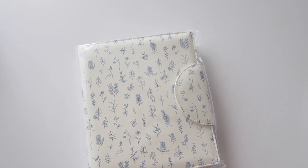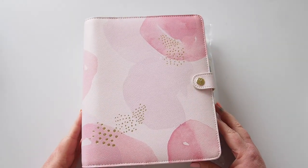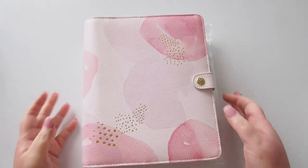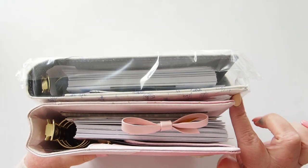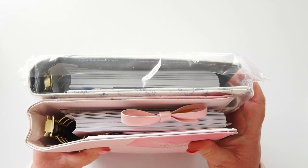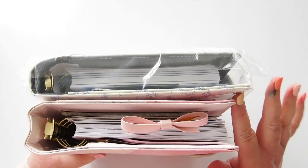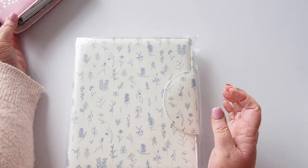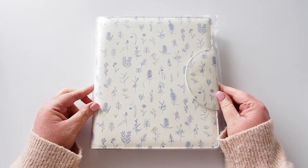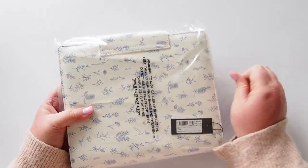I grabbed my pink one to compare — this is my all-time favourite planner — and actually it is bigger. You can see it's a little bit wider, getting closer to A5 white size, pretty much the same height but a teeny bit taller. You can see it's quite a bit wider. I'll put my Thrive pink lavender to the side and take a look at this beauty. I feel like it's called Indigo — yeah, it is.